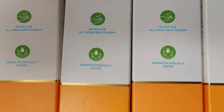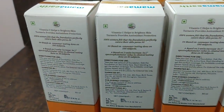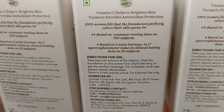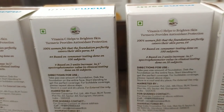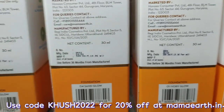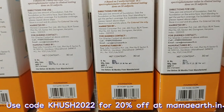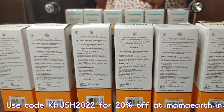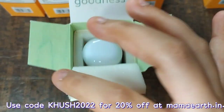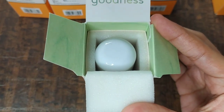It provides perfect coverage and suits all Indian skin tones. It is dermatologically tested. This foundation contains Vitamin C and turmeric — Vitamin C helps provide brightened skin, and turmeric provides antioxidant protection. The price is $5.99, and you can use a 20% off discount. You get a 36-month shelf life. Overall, the packaging is pretty good.